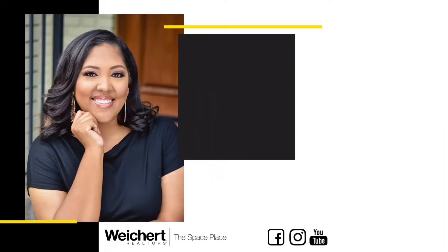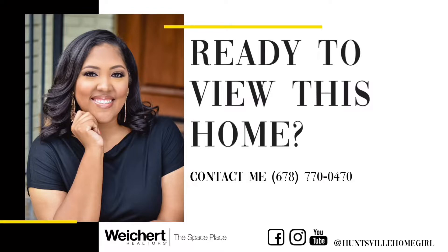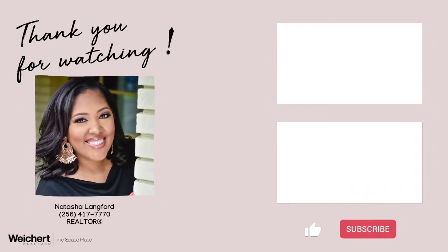Feel free to contact me. My contact information is below. I look forward to seeing you on my next home tour. Bye!